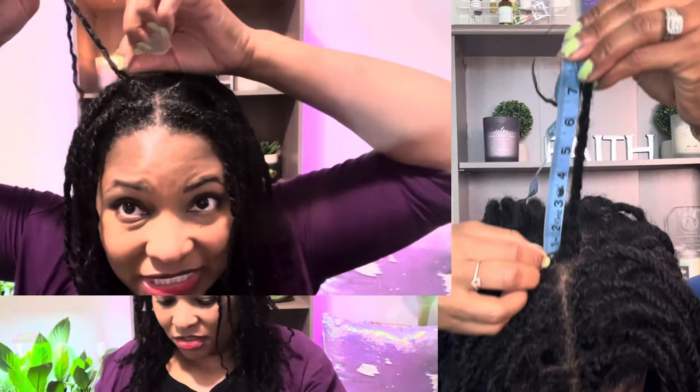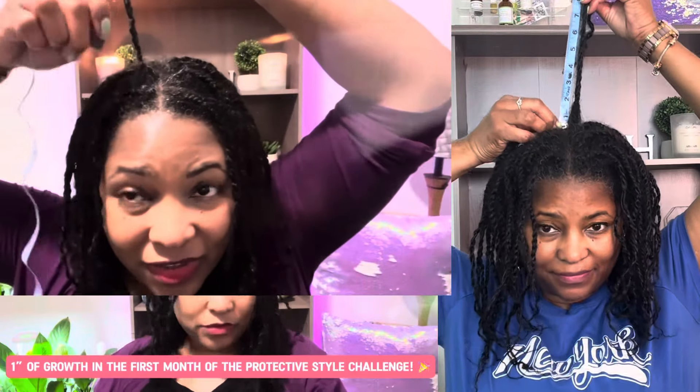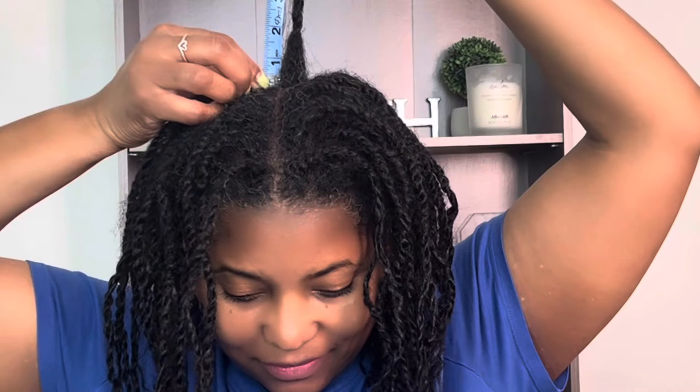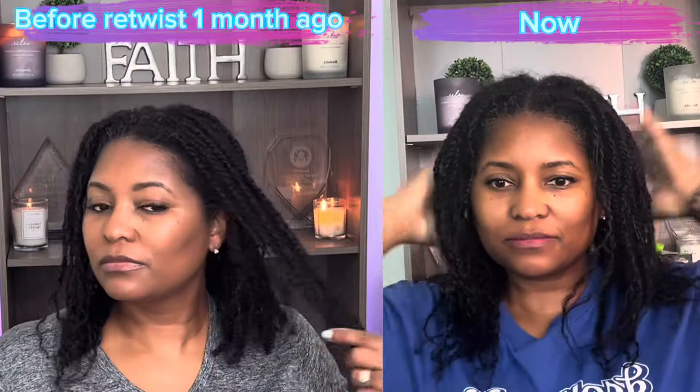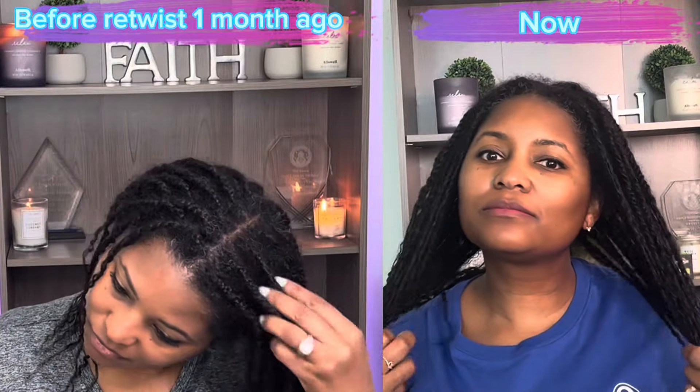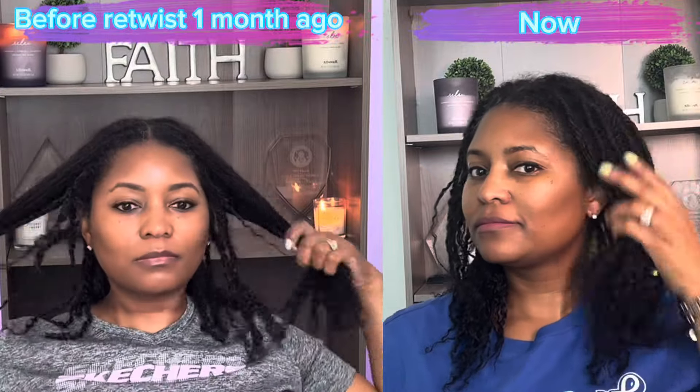Who would have ever thought this 2024 protective styling low manipulation style challenge is a game changer — from one inch of growth to two inches of growth. I'll take it. It's just a matter of finding out what your hair likes and just keep doing it on repeat. Keep it in a loop.